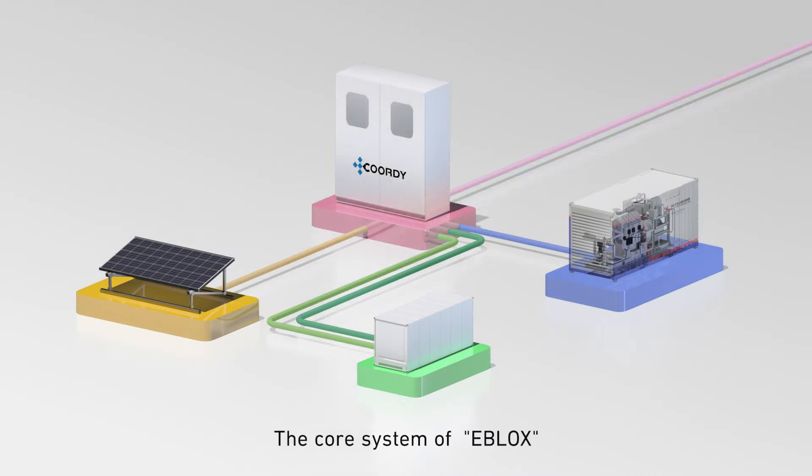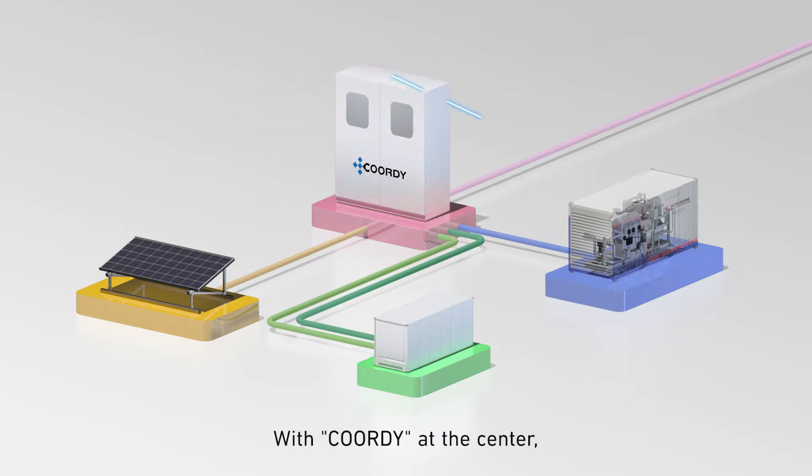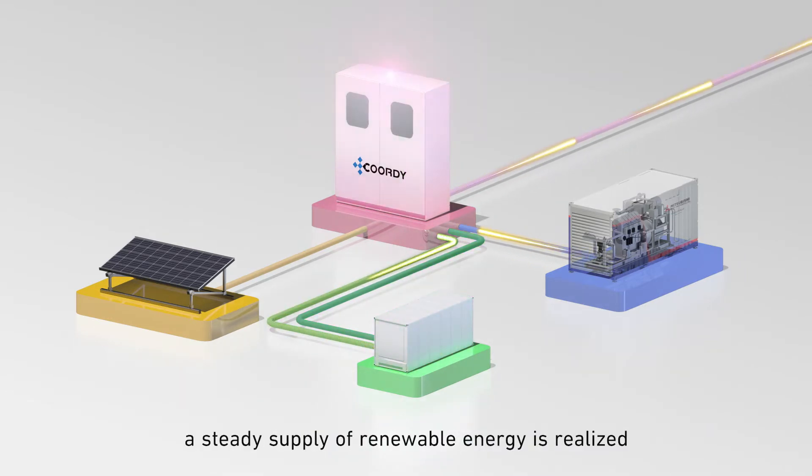The core system of eBlox is a control system named Cordy. With Cordy at the center, a steady supply of renewable energy is realized.